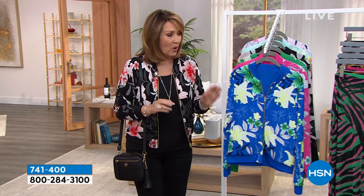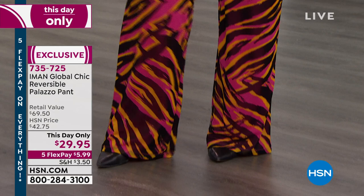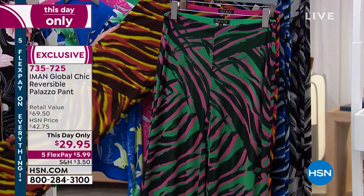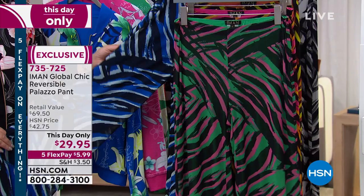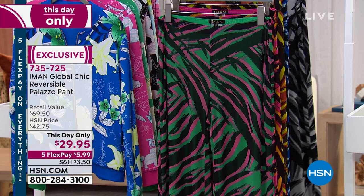One more goodie for you — I have the prettiest palazzo pant. Iman knows style. She knows a palazzo is something that looks fabulous on everybody. It doesn't matter your height or your size. These are so artful and beautiful, and they're only $29.95 today. Brooke is in the fuchsia. We also have it in a beautiful fresh mint, copper, a gorgeous blue with black, and also black. That will be coming up a little bit later in the show.